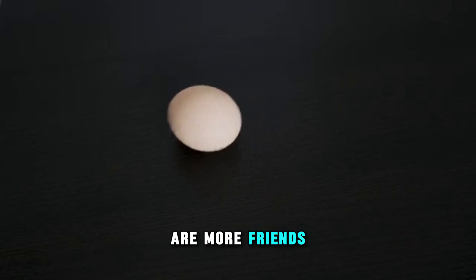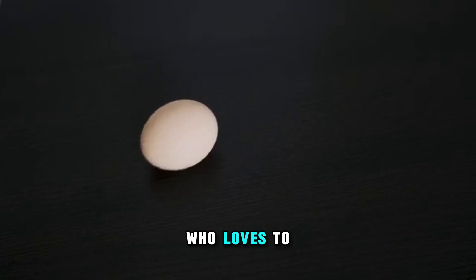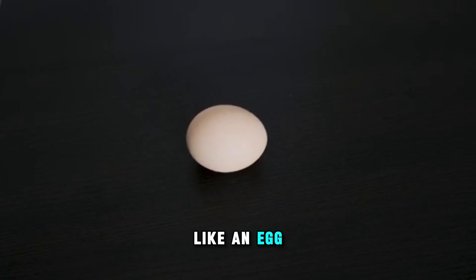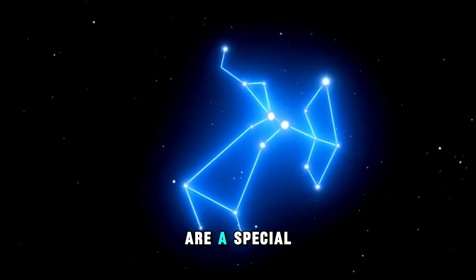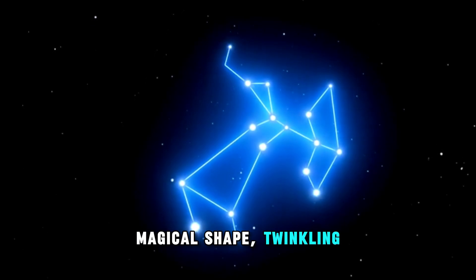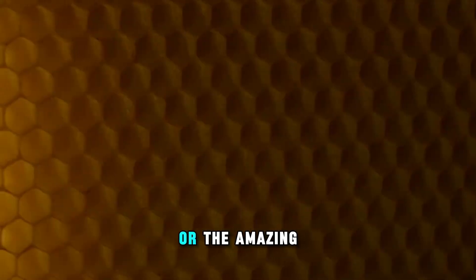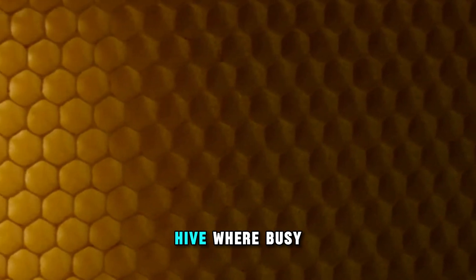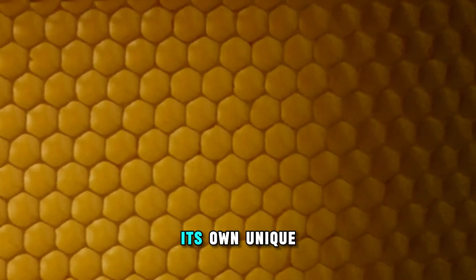But wait, there are more friends to meet. Say hello to the friendly oval, who loves to roll around just like an egg. And look up at the night sky — the beautiful stars are a special, magical shape, twinkling high above. Have you ever seen a sparkling diamond? They shine in jewelry and on playing cards. And what about the proud pentagon with its five strong sides? Or the amazing hexagon hive where busy honeybees make their sweet honey? Each one has its own unique form.